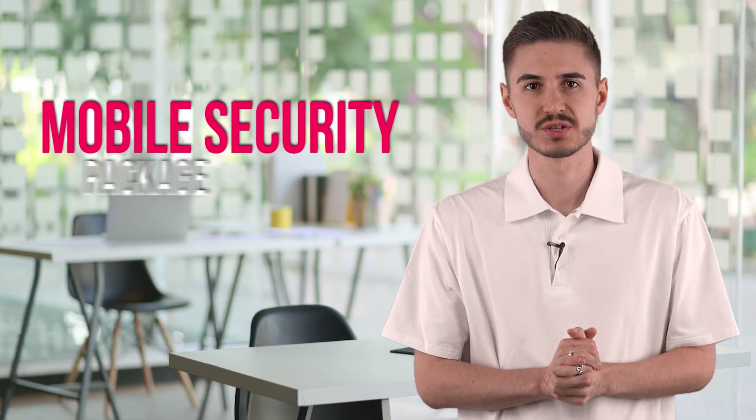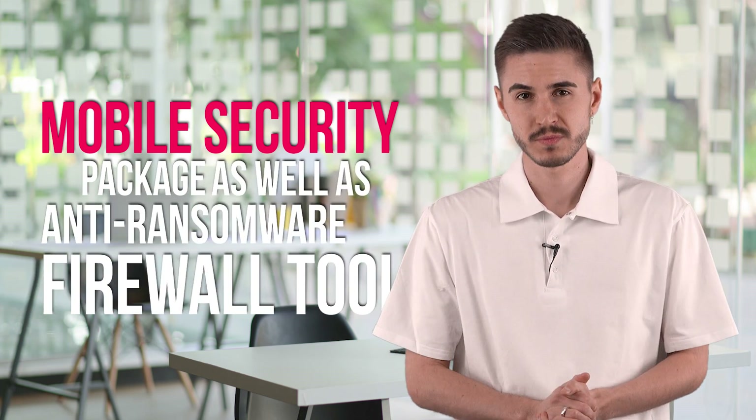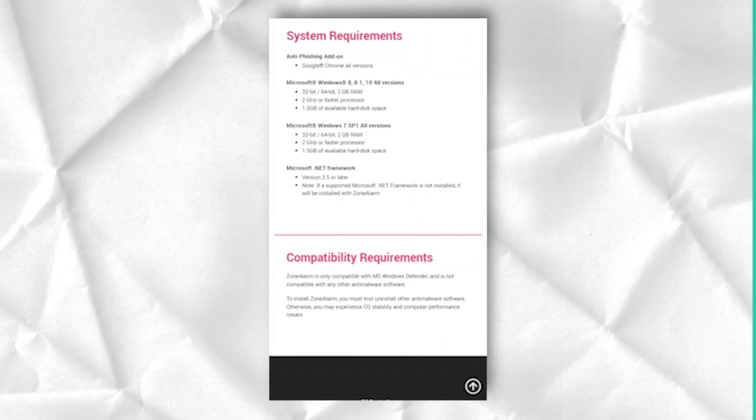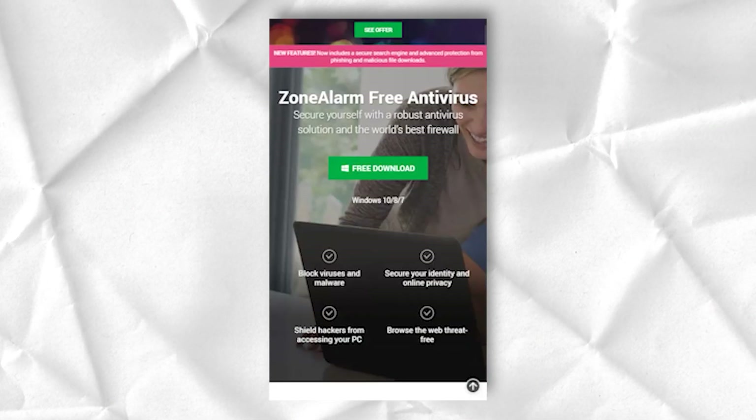One of the advantages of this antivirus product is its versatility. While there are only two paid packages to choose from, the list of available products is quite extensive. There is a mobile security package, as well as an anti-ransomware and firewall tool. For the more traditional packages, you have Free, Pro Antivirus, and Extreme Security. ZoneAlarm Pro is the most popular package according to company representatives.